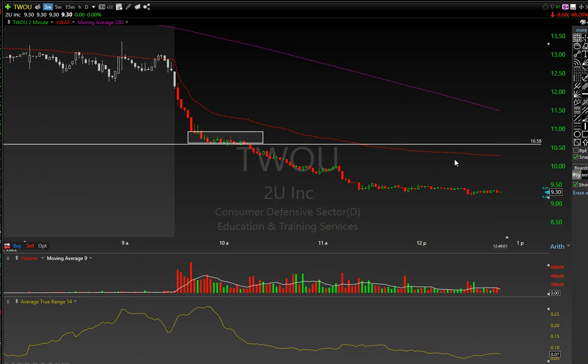I was looking for some prints coming in below that $10.58 level. As soon as it did, I jumped in with puts on this one and shorted it. On the Apple trade I got a 50% return on the calls, and on this one — before commissions — I think I was up about 35% on these puts.